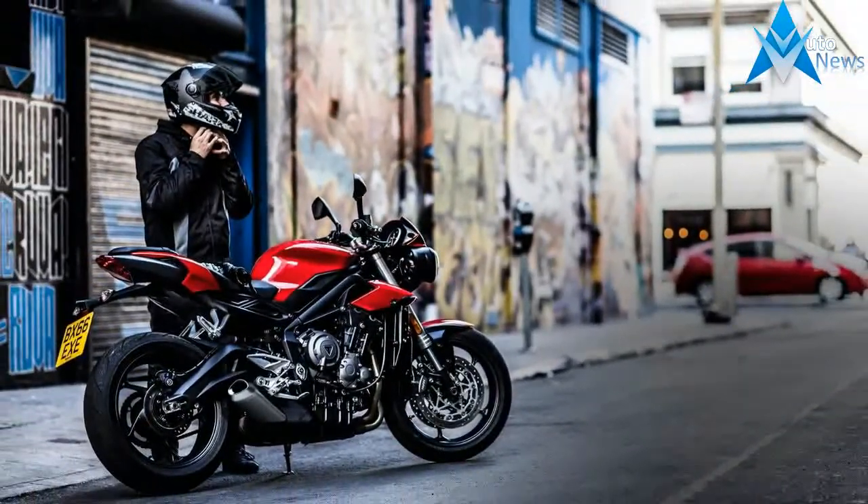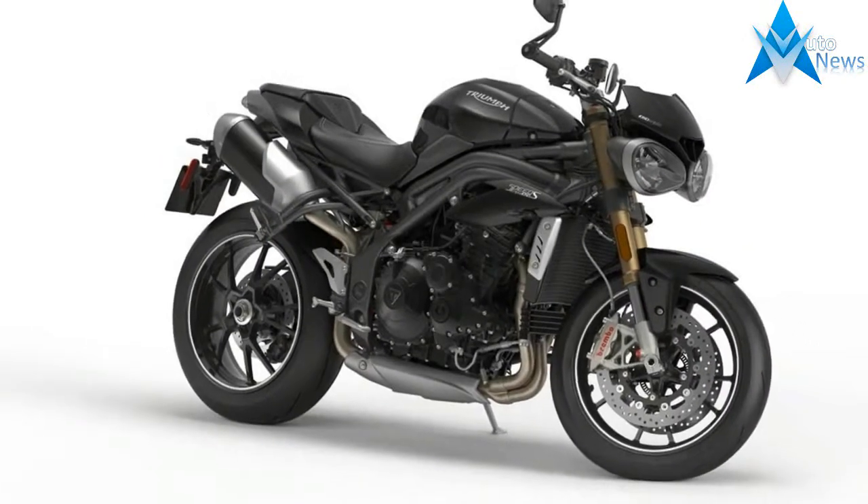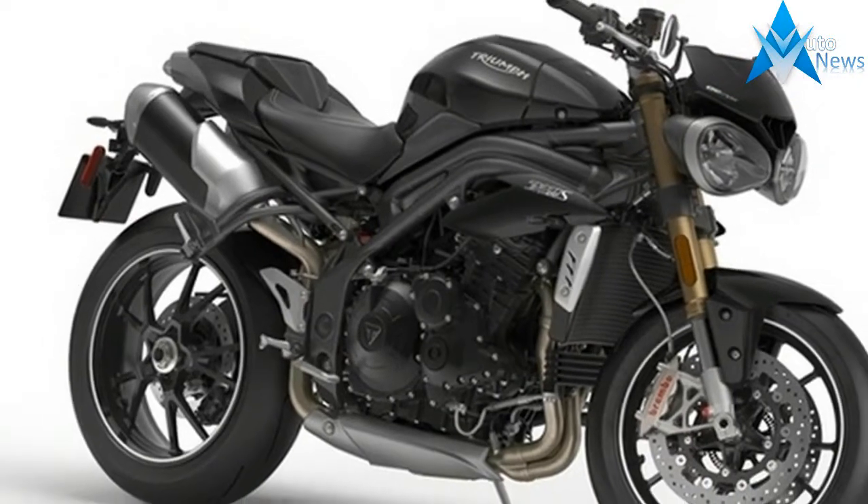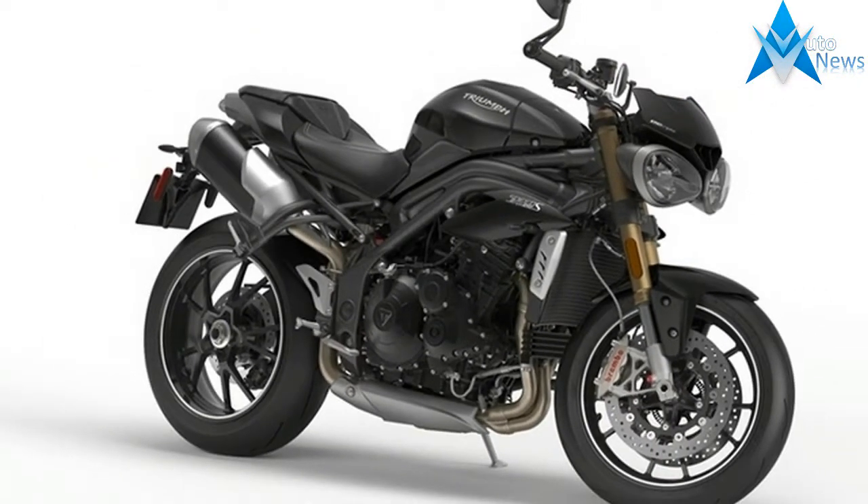It makes a smidge more power, up from 133bhp to 138bhp than the previous model, and torque boosted by an average of 5 ft lb right across the rev range. But it's in the low and mid range where the changes are most noticeable.